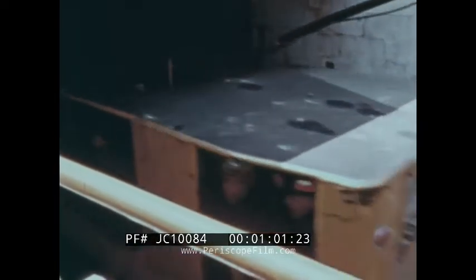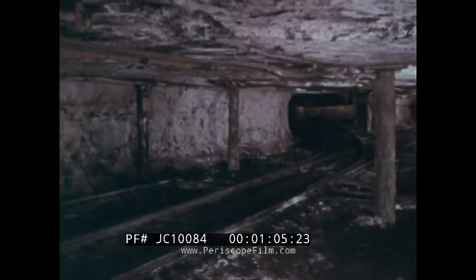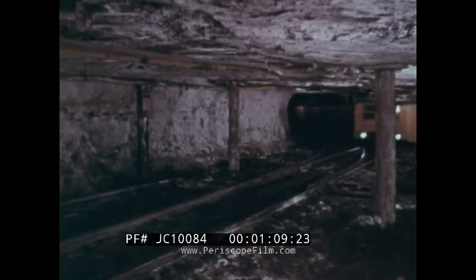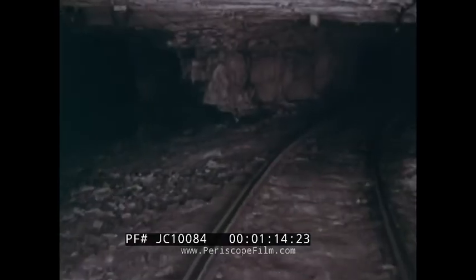After boarding the man trip, the miners enter the mine through an opening called a portal. In some mines, the distance to the work area is so great that miners must spend a good part of their working day traveling.